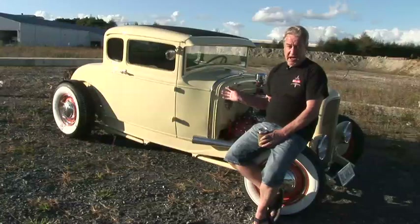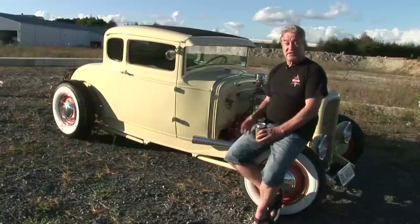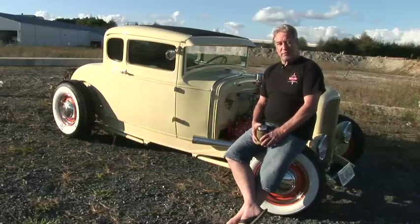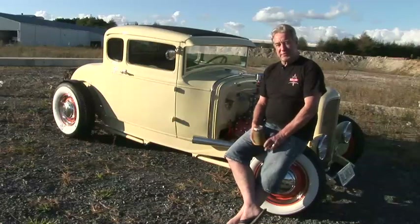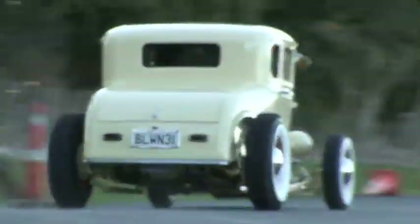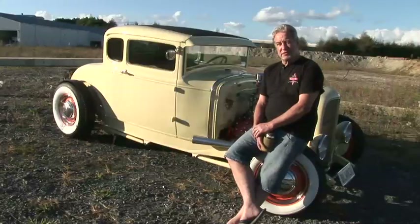We're running an eight-and-a-half-inch diff and a C4 — well, mum and I think we're a bit old for crash boxes now — so we run a B4 gearbox, just to make things a little bit sweeter. We're not spring chickens no more.